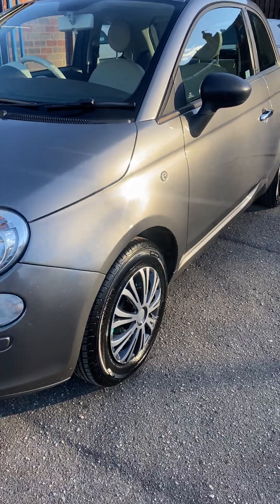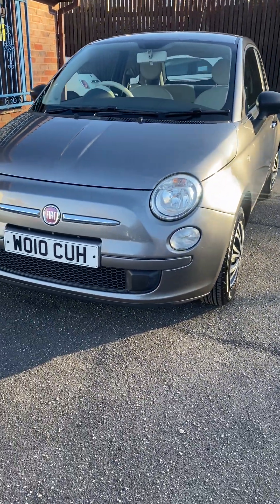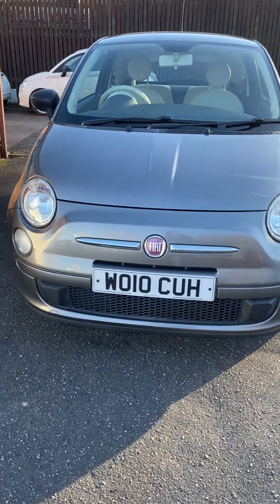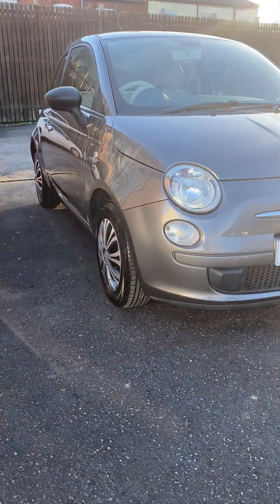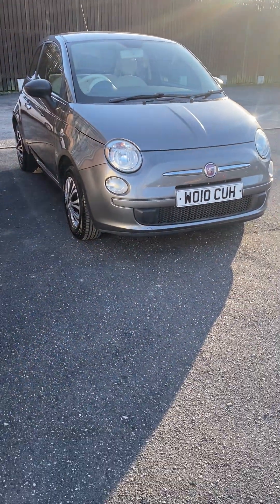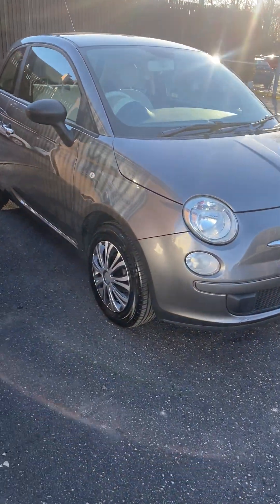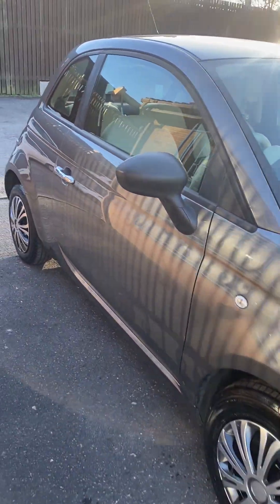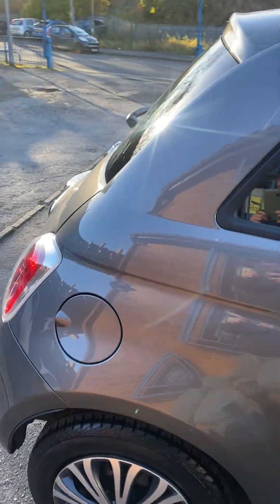Auto Trader does say it is above average price, but firstly it isn't an average condition car, and secondly it is very rare with Bluetooth and aircon — Auto Trader don't let you adjust the price for those being fitted. They are two very important options which make the car a lot more sought after for a Pop. There are normally always lots of other Fiat 500s and KAs — that is all that we sell.